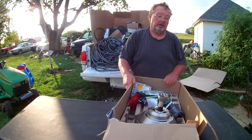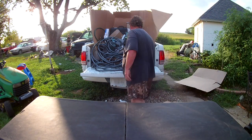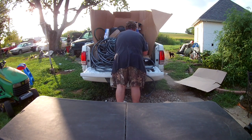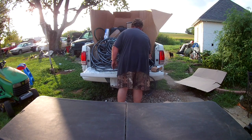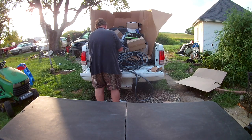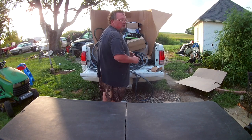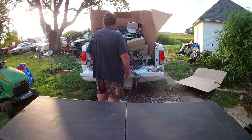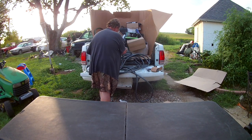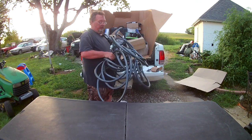We've also got a ground fault receptacle in this box. Now let me get this giant monster garden hose out of here - it says it doesn't work. Well, I've never heard of a garden hose not working, but it's a really heavy-duty hose, a very large heavy-duty hose.